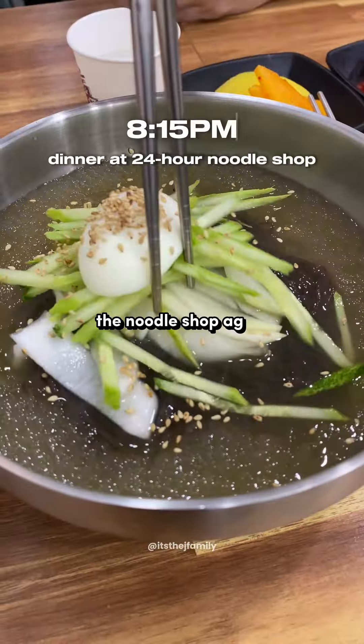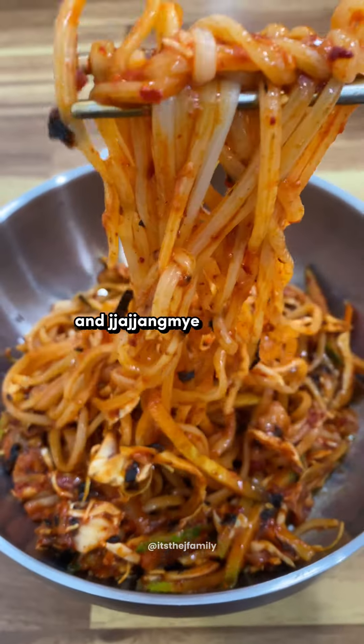For dinner, we revisited the noodle shop again because it was so good. We ordered cold noodles and jajjangmyung this time.